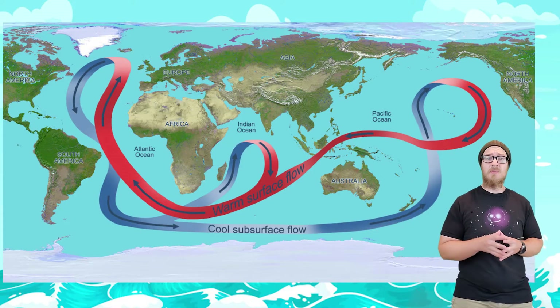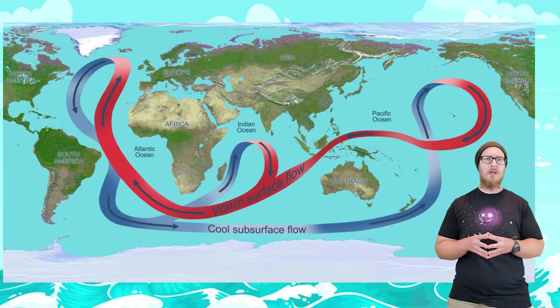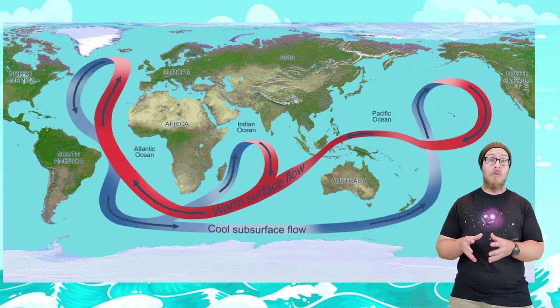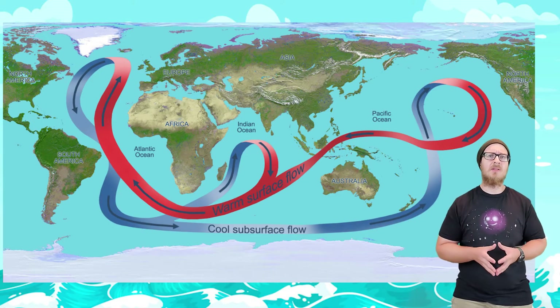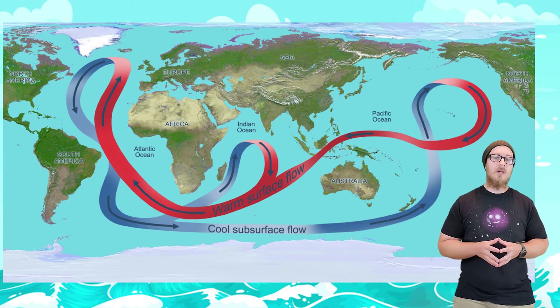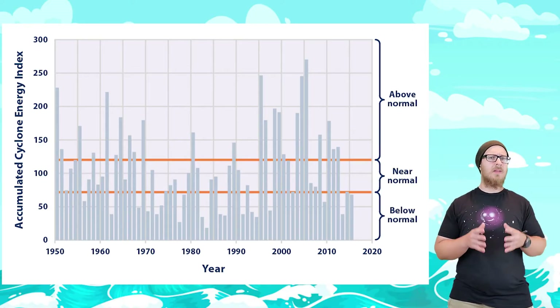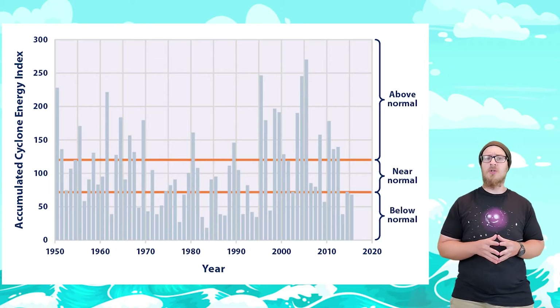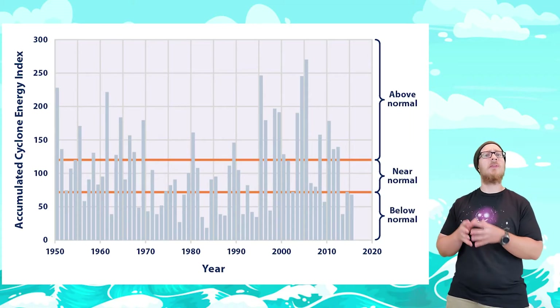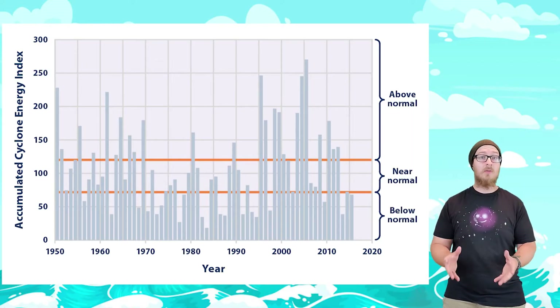These ocean currents spread out the temperature of the ocean, bringing warmer water to the Arctic regions where it loses heat before coming back down into the tropical region. As these currents slow down, more oceanic heat will be retained near the tropics. And it's the heat of the ocean that creates cyclone storms like hurricanes. This has been hypothesized to increase the severity of storms, especially hurricanes. While the number of storms hasn't changed by much, the frequency of severe hurricanes has increased, so we may see more category 4 or 5 hurricanes.